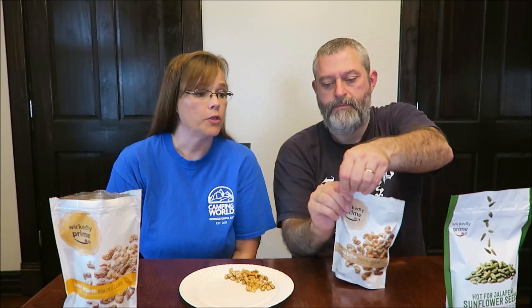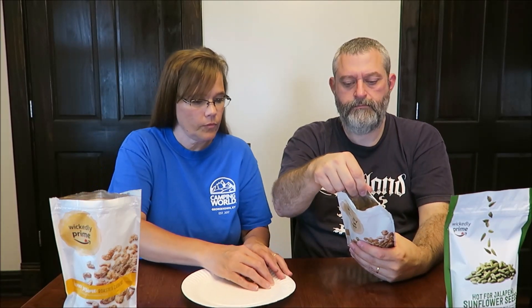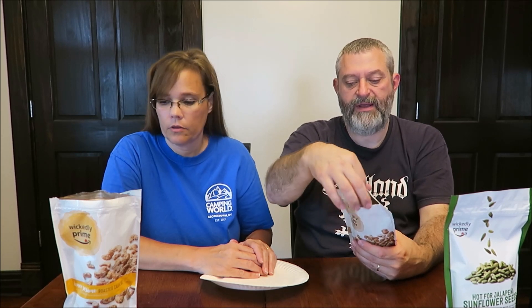These are the coconut toffee — caramelized and coated in coconut. They're roasted cashews. They are one-fourth of a cup with 170 calories, and you get 32 grams of these versus 30 grams of the other. We like coconut, we like toffee — I love toffee. A buttery rich depth of sweet flavor is created when you combine coconut and sugar.